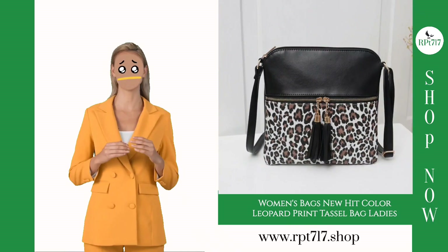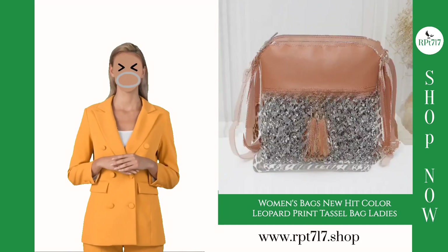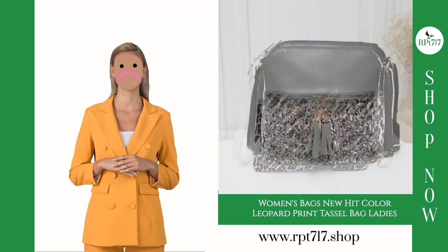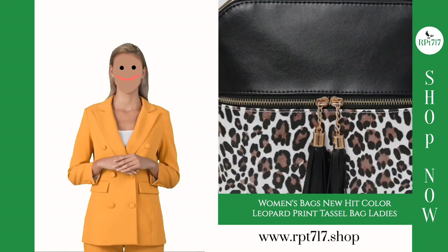Welcome to RPT7's 17th YouTube channel. I'm Mally. Today, we've got an exclusive feature: the Women's Bags Foreign Trade New Hit Color Leopard Print Tassel Bag, perfect for those who embrace European and American styles. I'm excited to take you through the details of this stunning women's messenger bag.